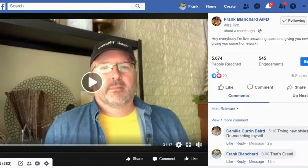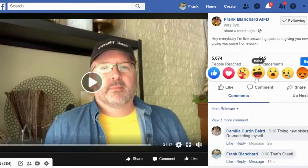This particular video I did about four weeks ago and it had 2,600 views. I'm going to click on it to bring it up. On the right side of the screen, the number of people this video reached was 5,674. From that, I had 545 actual engagements, I shared it several times, and several other people also shared it. In total, 2,600 people actually watched the video all the way through.